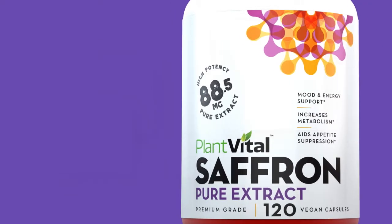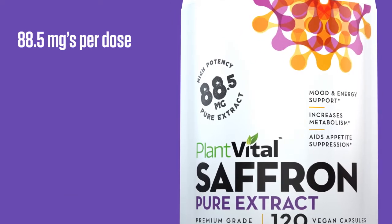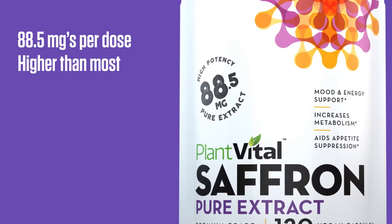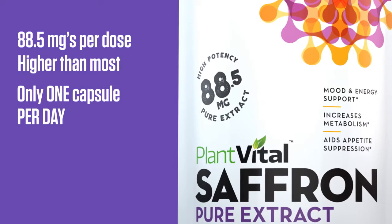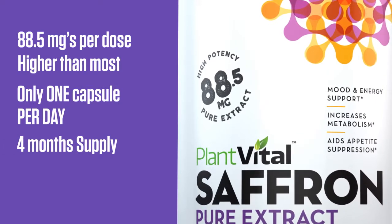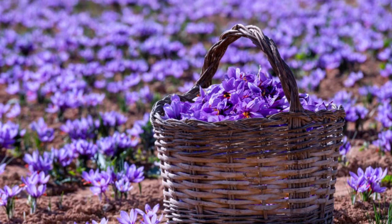While most other saffron extracts are milky white from all the fillers they add. Plus, PlantVital saffron extract contains 88.5 mg of medicinal-grade saffron extract per capsule, higher than most on the market. This means you only need one capsule per day, so each bottle contains a four-month supply. We proudly source the highest quality saffron from only fair trade farms.